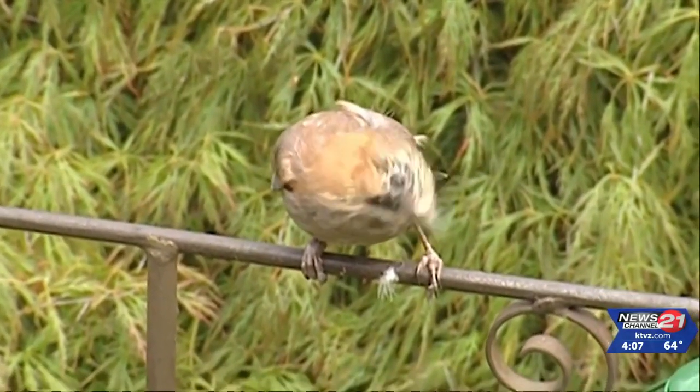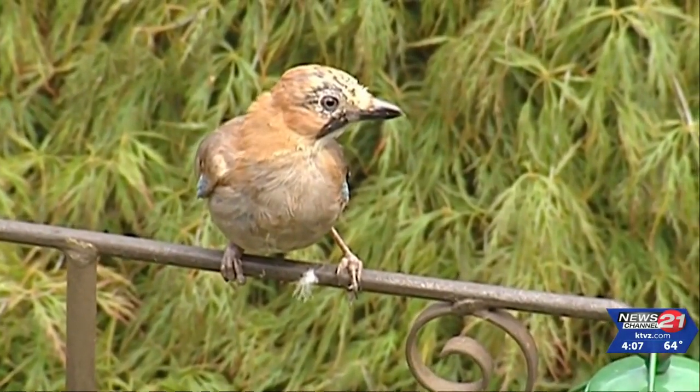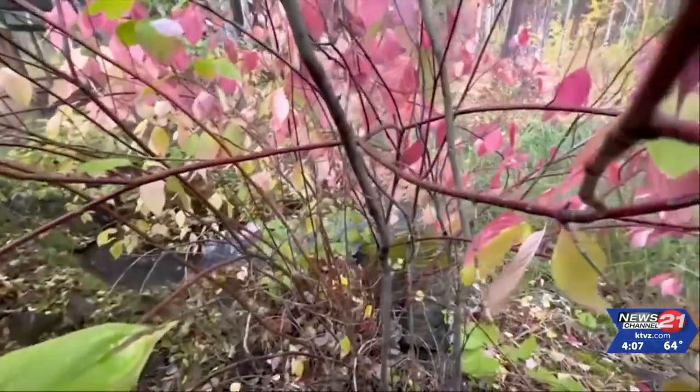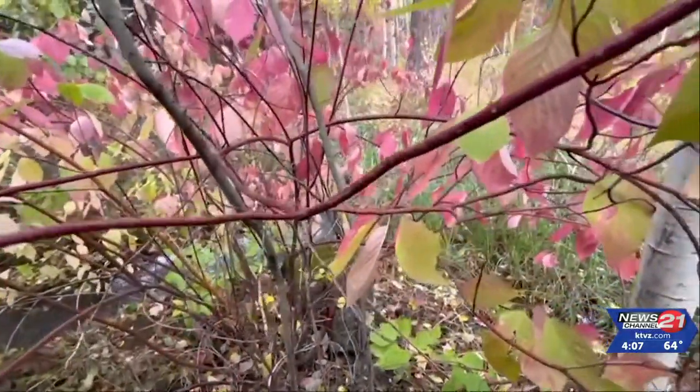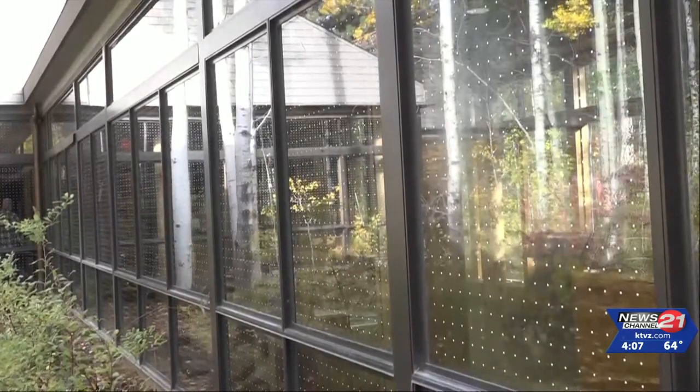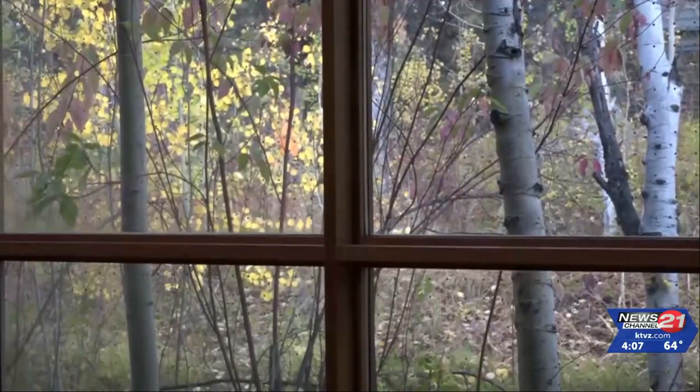The non-profit says more birds have come into its care around central Oregon because of striking windows. The reason birds fly into windows is because the glass reflects surrounding landscapes that appear as trees or other nature elements. Native Bird Care recommends businesses and homeowners use film or netted products to put over glass so birds recognize it's not a safe place to fly.